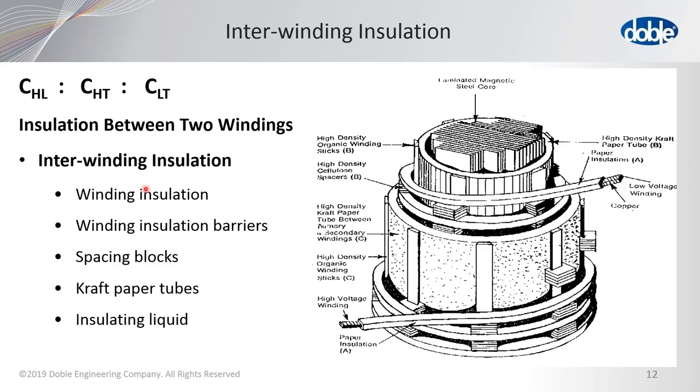What happens if we have a buried tertiary? A buried tertiary means no bushings are brought out of the transformer for connection. In that case it would be tested as a two-winding transformer. You have to have the ability to connect to the winding for it to be a viable test point. A three winding transformer with bushings only from the low and high voltage could only be tested as a two-winding transformer.